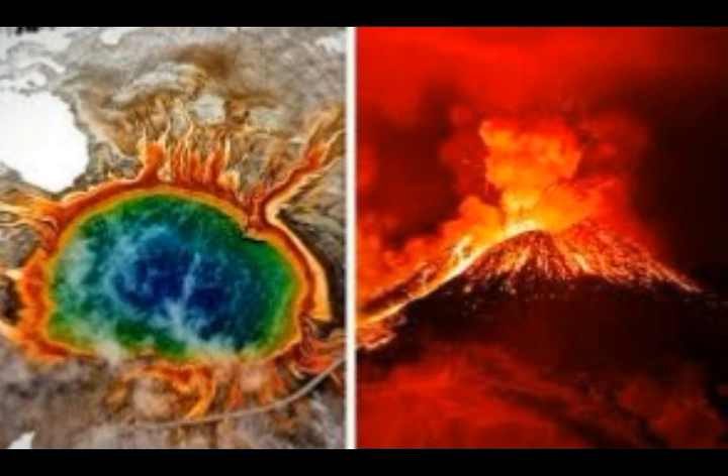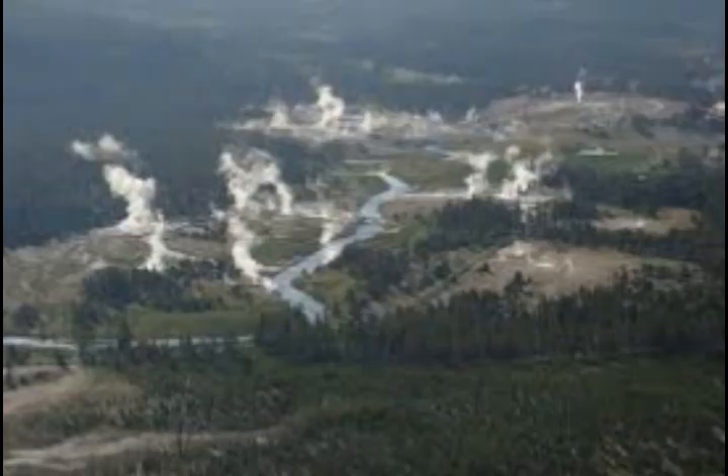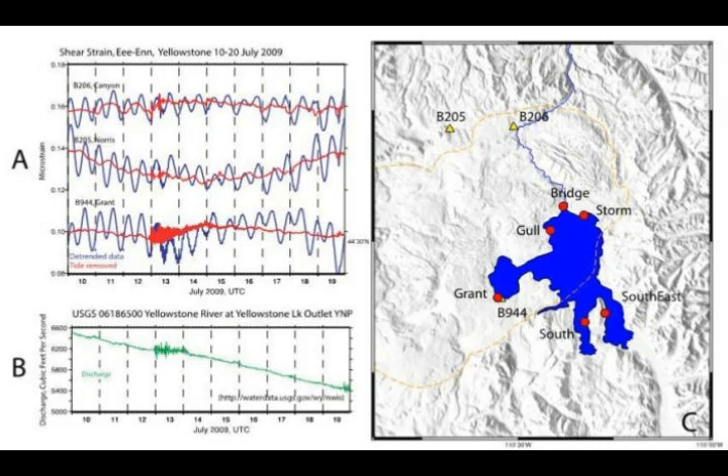To detect strain within the subsurface, scientists measure the change in diameter or volume of the strainmeter, an extremely sensitive instrument permanently grouted in a borehole. At Yellowstone, strainmeters are installed from 100 to 250 meters — that's 328 to 820 feet — below the surface. They can detect changes on the order of four picometers, about one ten-millionth of the width of a human hair, smaller than the width of a hydrogen atom.